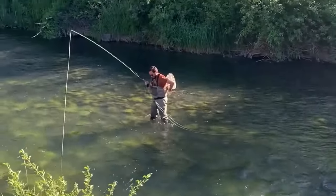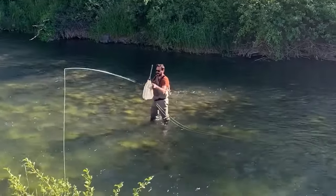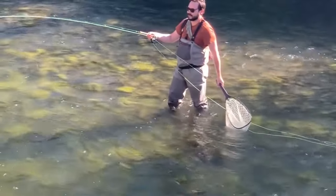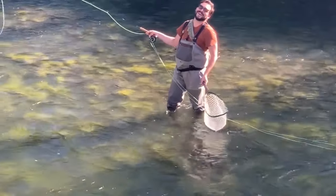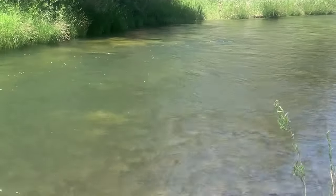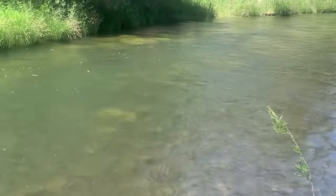Here the angler is on the inside seam, and you can see the clarity of the water is really dark along the seam — that's where trout like to be. Here you can see the tail-out, and notice how dark the water is there. That's the clarity I'm talking about.